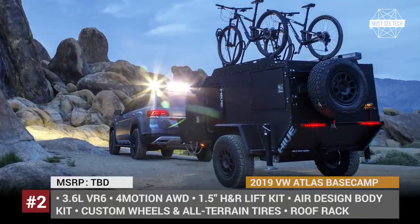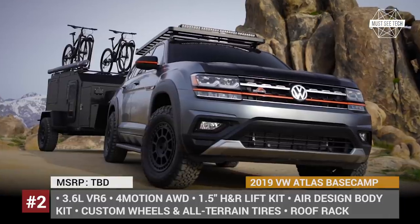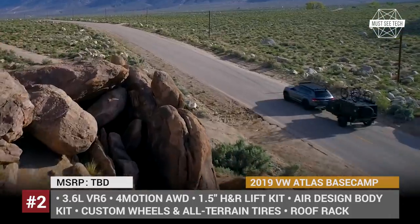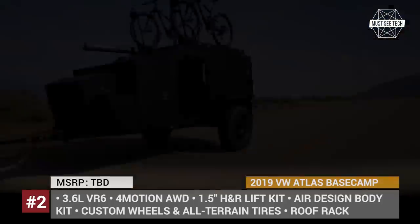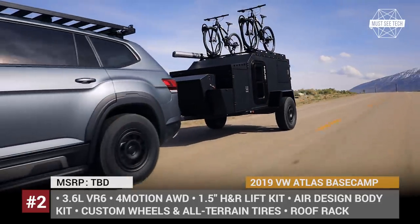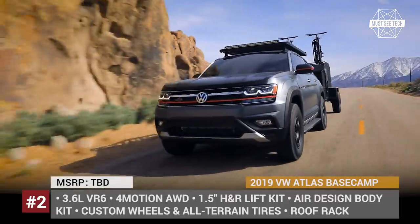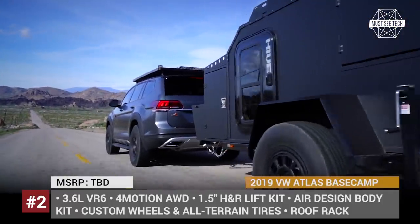The Volkswagen Atlas Base Camp. Built on the Atlas SEL Premium, this concept camper from VW aims to establish this mid-size 7-seat SUV not only as a successful family hauler for the city but also as a capable go-anywhere off-road vehicle. The car gets all-new bodywork, 17-inch wheels with all-terrain tires, and a suspension lift kit that increases its ground clearance by 1.5 inches.